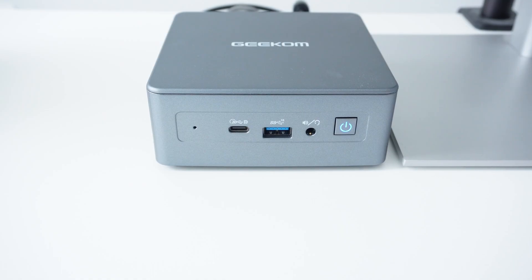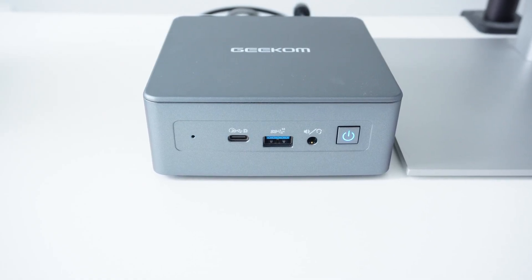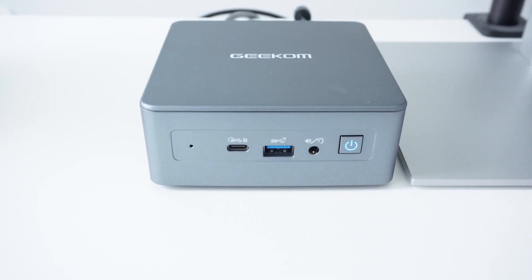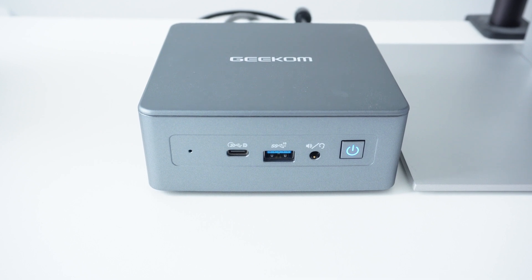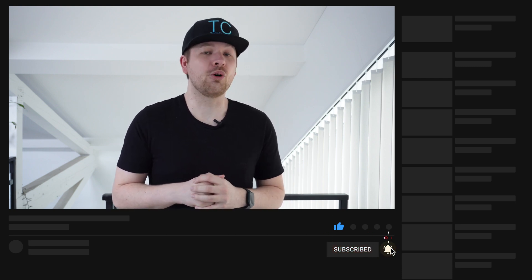Moving on to the price and availability, the Geekom Mini IT11 is available in a variety of configurations with prices ranging from $450 to around $750 for the configuration that I have here. As usual, you can find my affiliate links below. If you liked this video, please make sure to give it a like and subscribe to the channel for more videos.